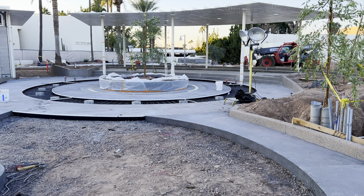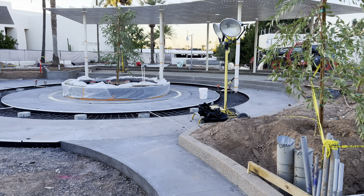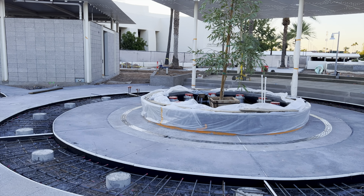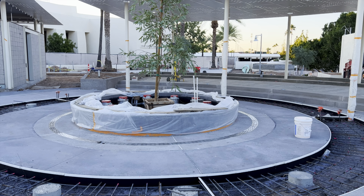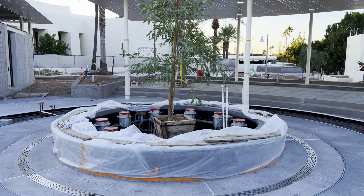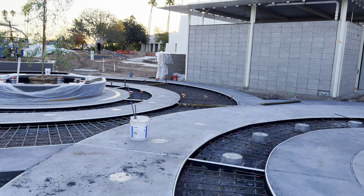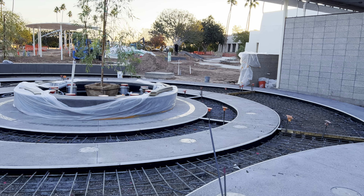You can see out here how they've got these sort of concentric circles through here with the misters down there and misters up in the area. Looks like they'll have trees up in the middle of these planter areas with mist coming up — the same thing back over here. This will all be fixed up nicely.